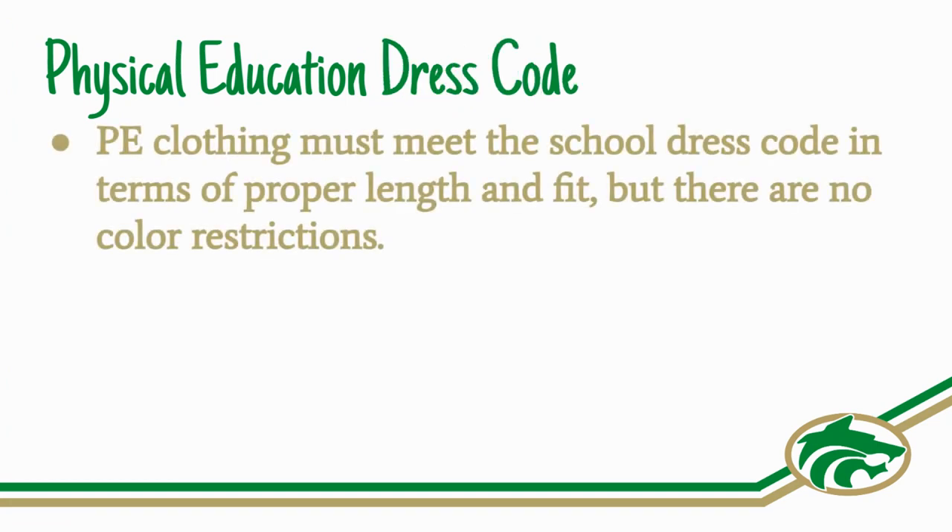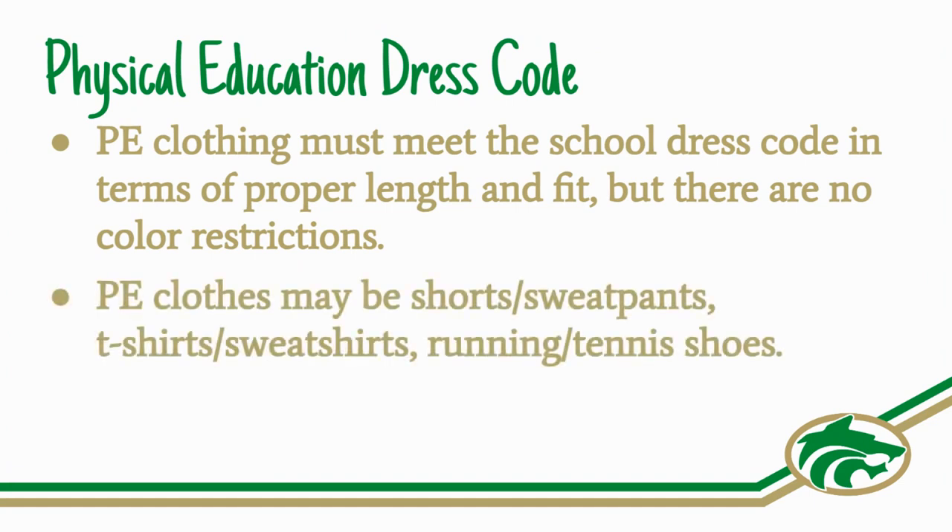The dress code for PE must meet the school dress code in terms of proper length and fit, but there are no color restrictions. Examples of PE clothes are shorts, sweatpants, t-shirts, and running or tennis shoes.